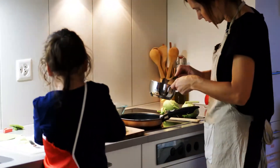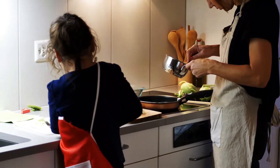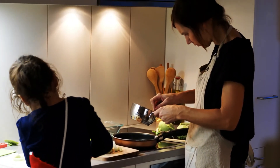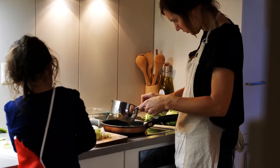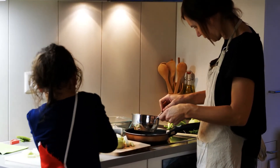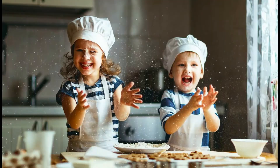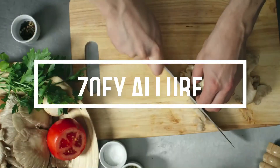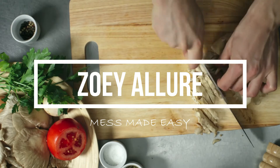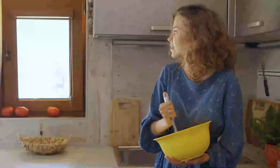Hey guys, welcome to another video. This is Zoe from Zuri Allure, and today I'll be sharing with you part two of the names of spices series. Without much ado, let's get into the video.